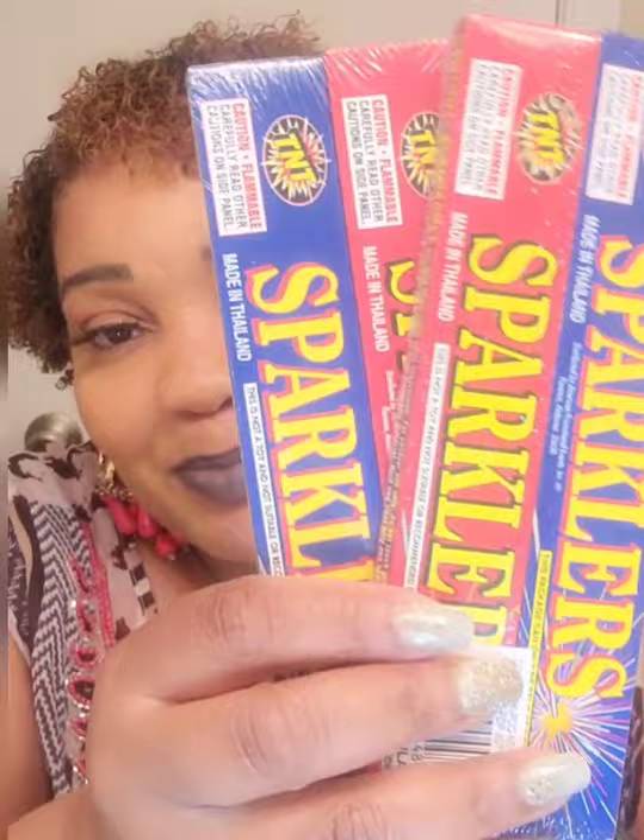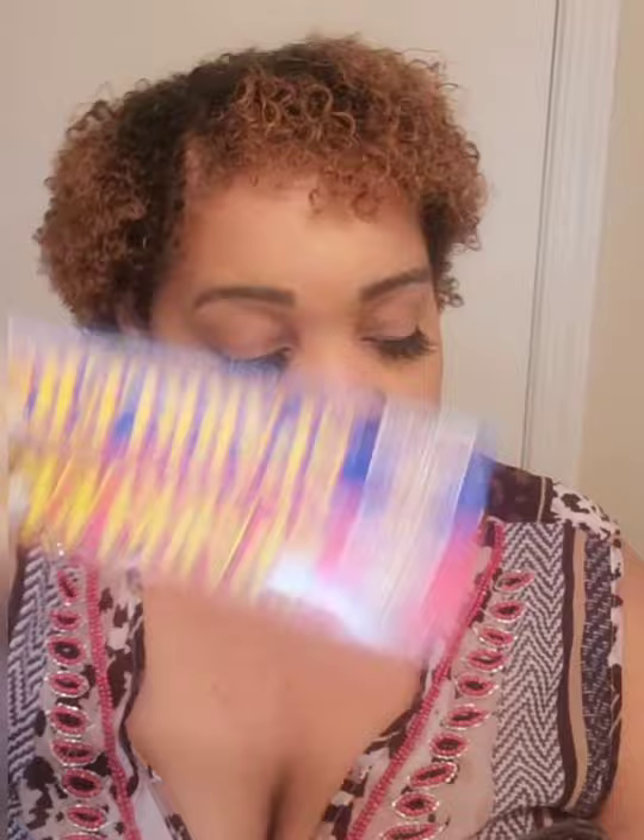They also had this Tropical Paradise deodorant with 48-hour protection — it smells like a piña colada or a tropical drink. Something else Dollar Tree carries in North Carolina that you won't find in New York: look at these sparklers! Really cute — this package can only be sold as a package, you get two packs of five pieces each — ten for a dollar.